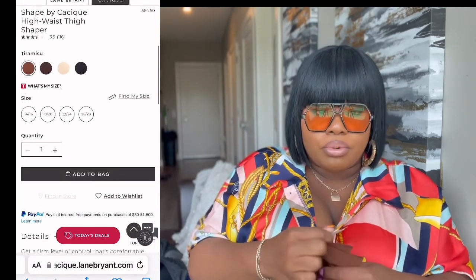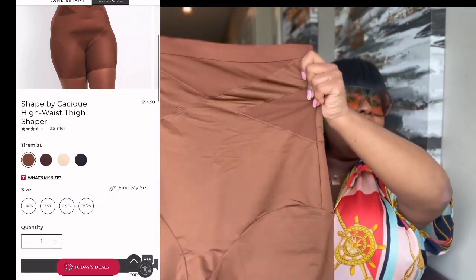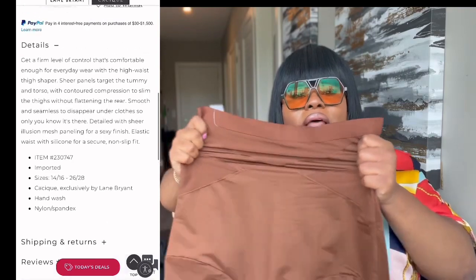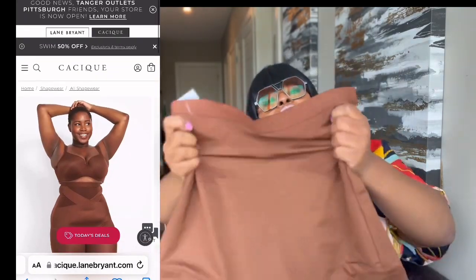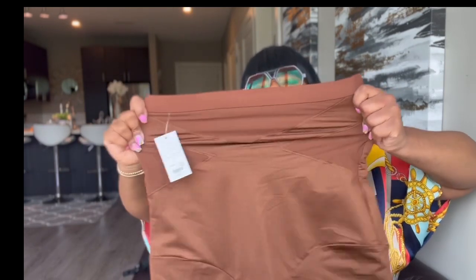The ultra high waist thigh shaper is level 3 compression as well — I love this one too. This one is $54.50, so it's a little cheaper. I have like five of these but this is my new one. It's the short style and it comes up your back, so it handles your back rolls — it does the job. This one gives ultimate compression. I literally only wear these two shapewears. Both of these are by Lane Bryant, their Cacique line — I'll put the link in the description box.